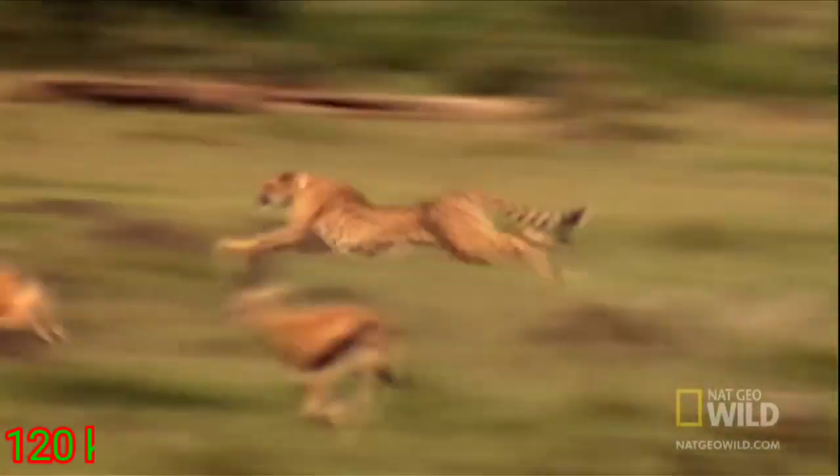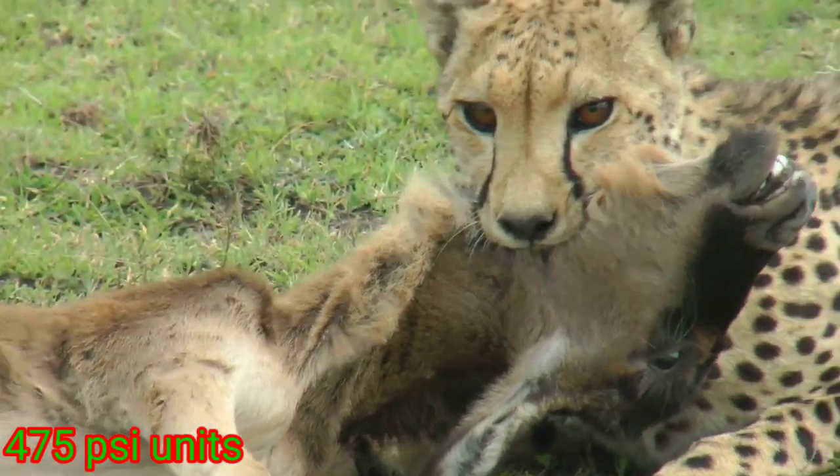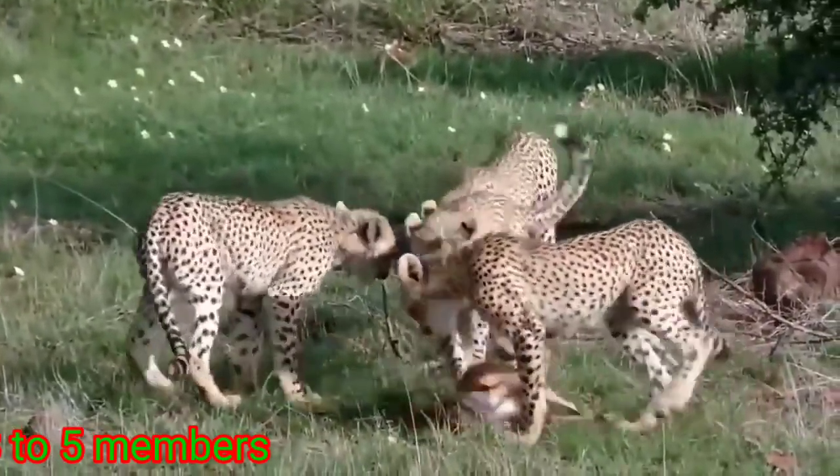Now let's talk about the cheetah. Its average weight is 60 to 70 kg, its average length is 2 meters, its maximum speed is 120 kmph, and its bite force is 475 psi.